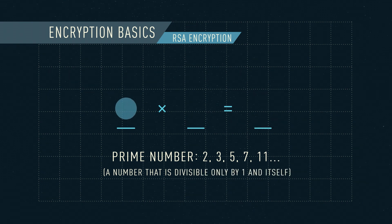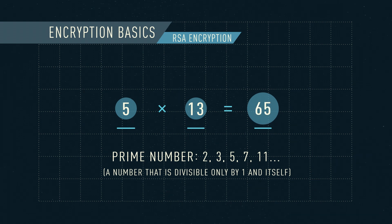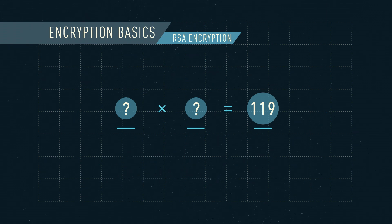It works by using a simple multiplication of two prime numbers. It's easy for us to multiply two numbers, say 5 times 13, to get 65. But it is difficult to know which two prime numbers were multiplied if you are only given the answer, say, 119. It'd take a while to guess or work out — it's 7 times 17.